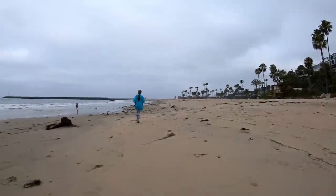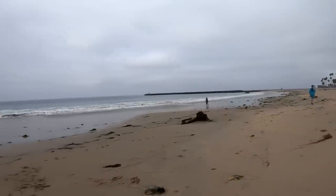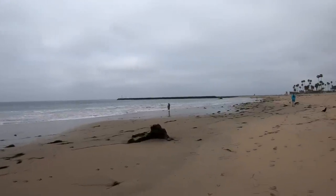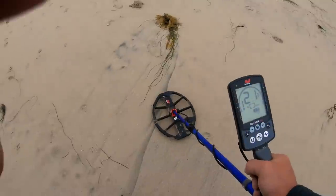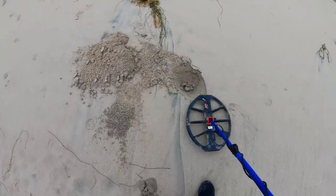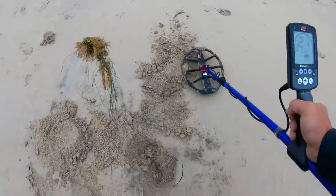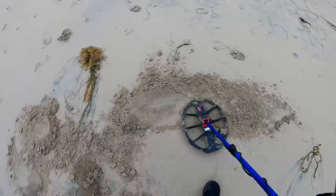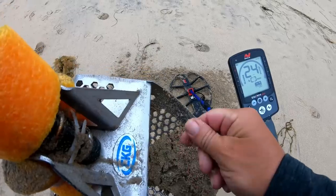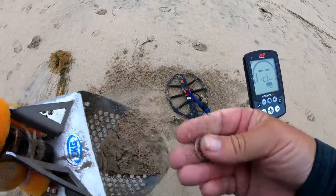That wasn't too deep — kind of what I'm expecting when they're that loud of a signal. Otherwise they're going to be sounding like iron deep. I have another penny right here. And there you go — at least I'm getting some targets over here even though they're not all that great. That is an American penny.